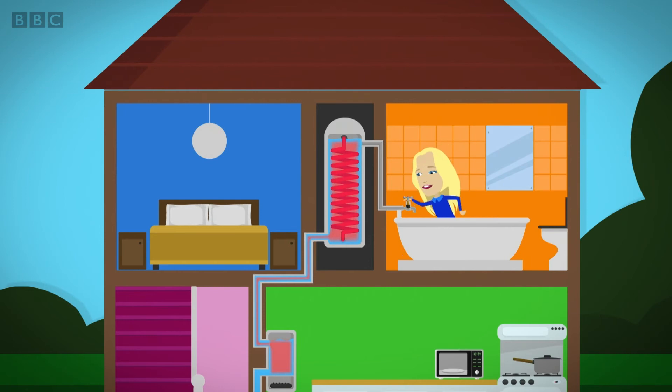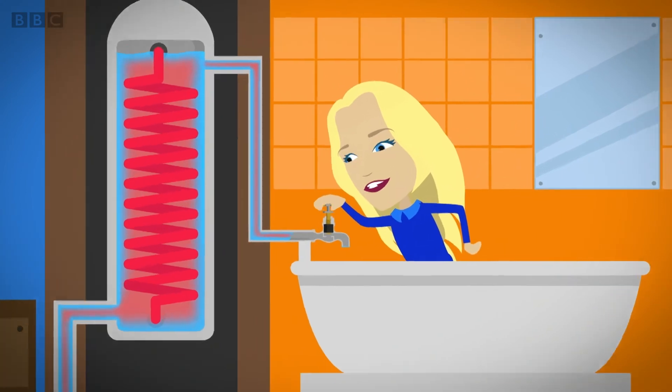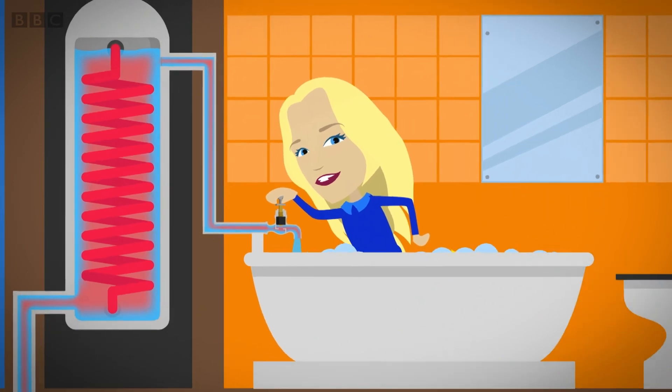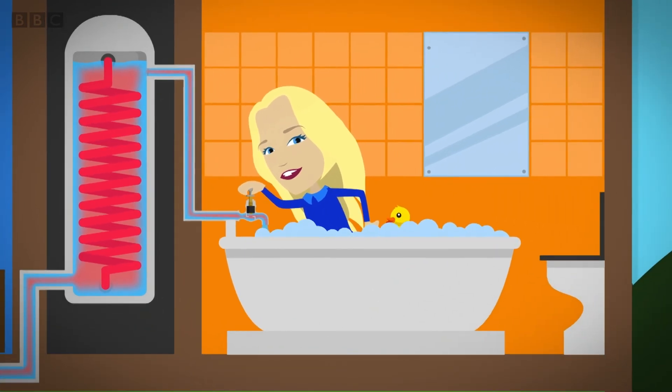When you turn the hot water tap on, it lets water from the cylinder tank travel along the pipe, into the tap, and out into your bathtub. It's lovely and warm.